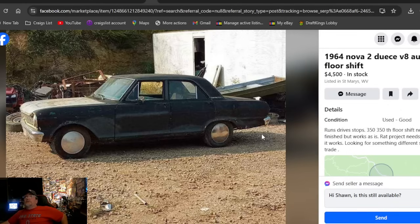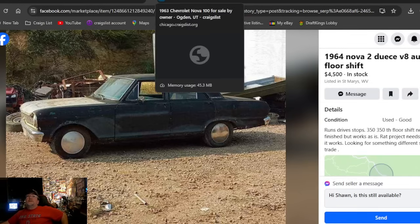A 1964 Nova two-door, V8 auto, four-speed shift — that's how he typed his description. Title included. $4,500, West Virginia, with only one photo — so you'd have to look it up and reach out. It says runs and drives; it's a rat project. It is a four-door.